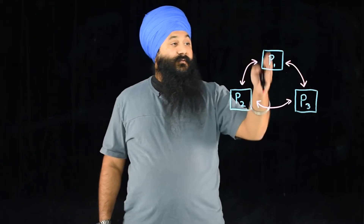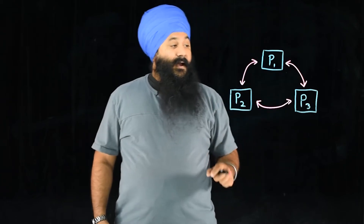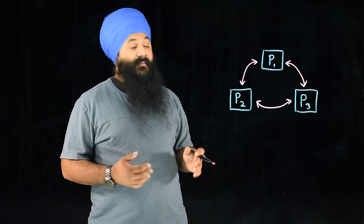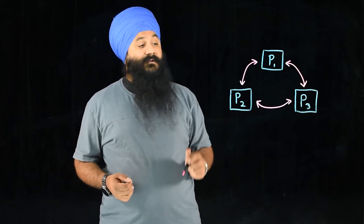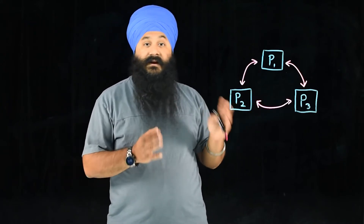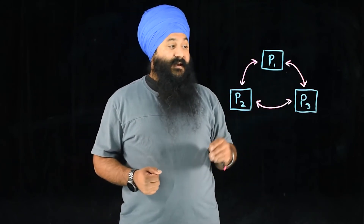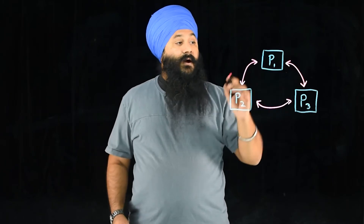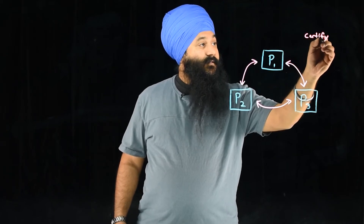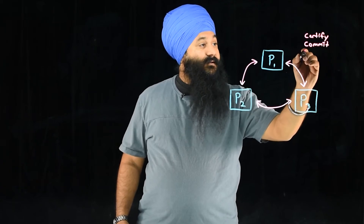So what happens when you do a write on primary one? Primary one will ask primary two and primary three: I have this write, I need to write to this table — am I allowed to do it? Primary two may have a lock and will say no, sorry, you can't do this. Primary one will wait a set number of times and come back and ask again. Primary two and three will say yes, you can do this write. Primary one will then do a certification and commit once it's allowed to do it, and it will write to its log.